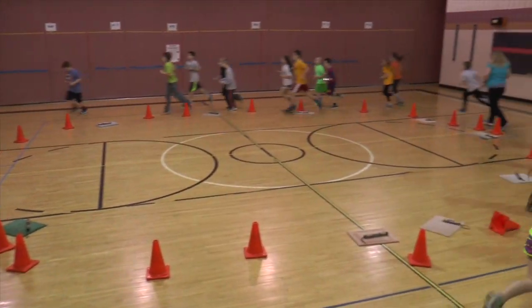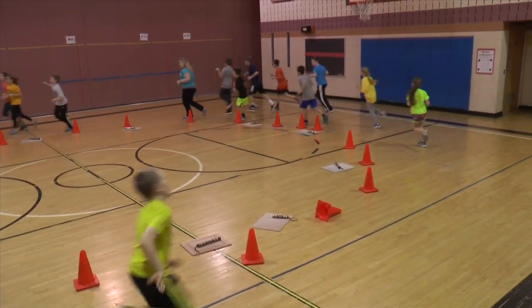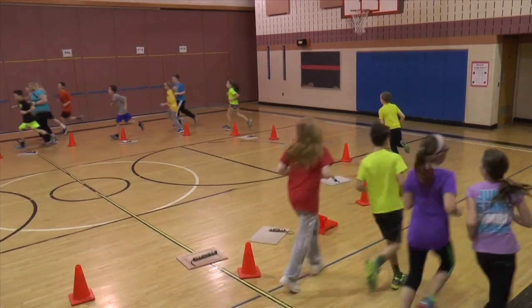Our fourth graders within our program go directly to language arts and our fifth graders go directly to math. So we're going to track their scores and see if there's a correlation between physical fitness and academic performance.